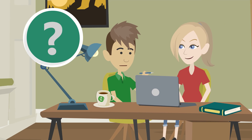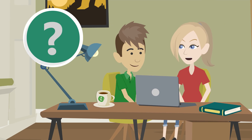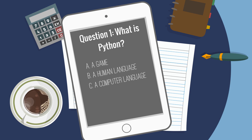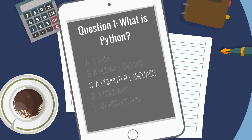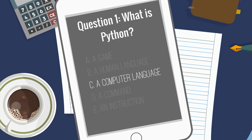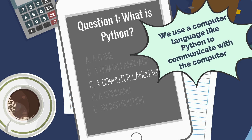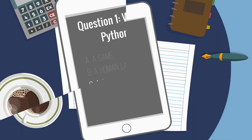Now let me ask a few questions to test your understanding. The answer is C: a computer language. That's right. We use a computer language like Python to communicate with the computer.